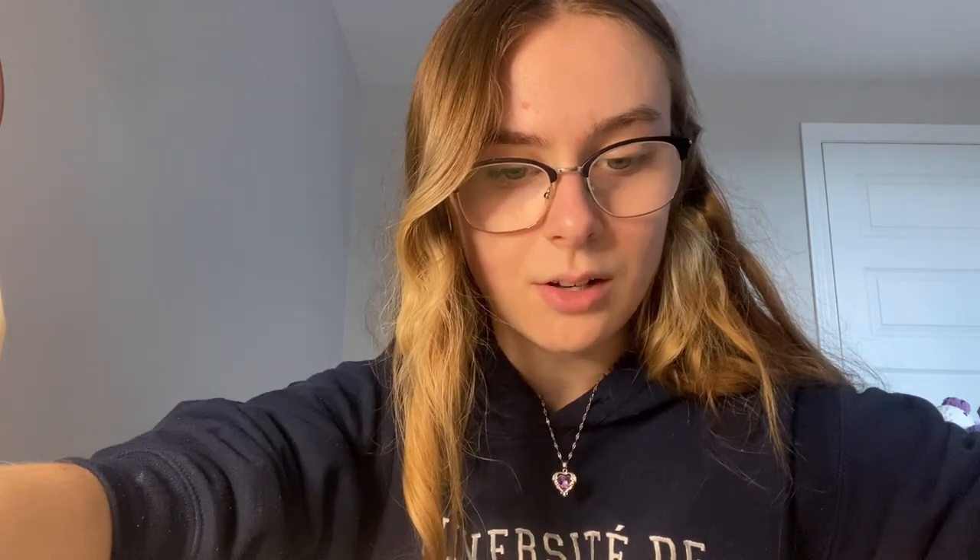My boyfriend sold another mini octopus for $4. Then I sold another elephant for $25. My boyfriend sold an octopus for $15 and I sold a chunky octopus for $10. Then I sold a mini whale for $8 and a little butterfly keychain for $3.